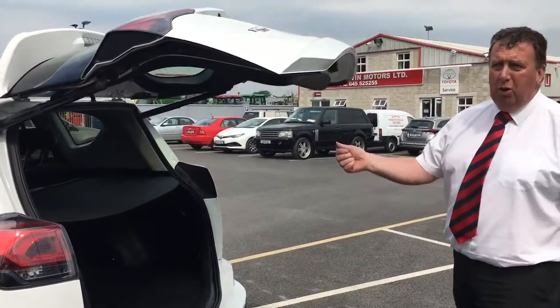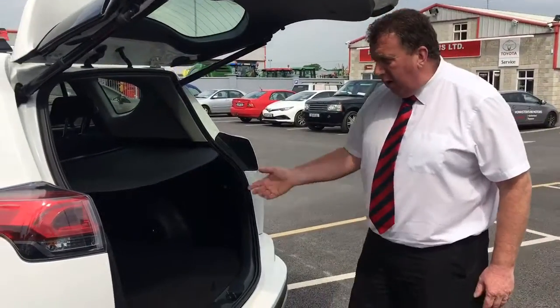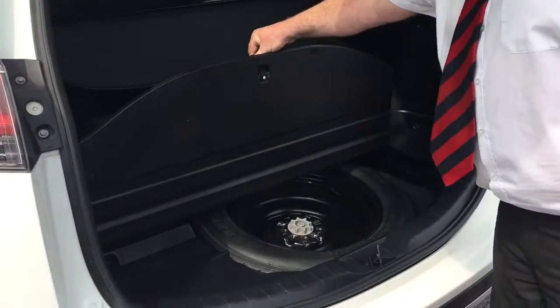The power boot can be operated remotely or manually. Very spacious. Spare wheel.